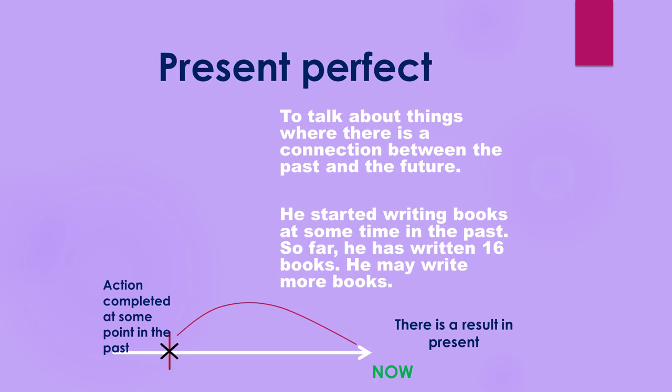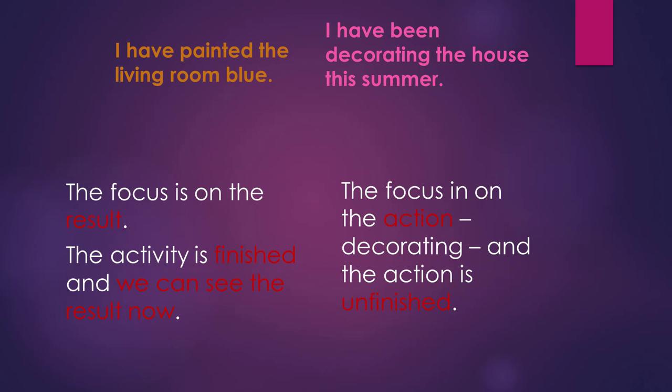Let's go over some sentences. I have painted the living room blue. The focus is on the result — the activity is finished and we can see the result now.